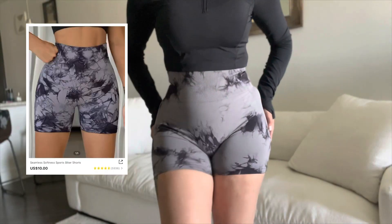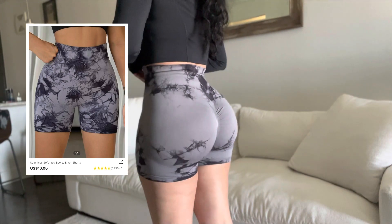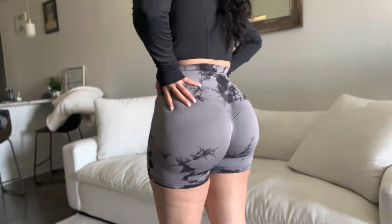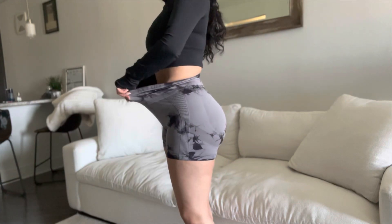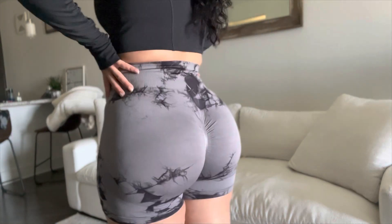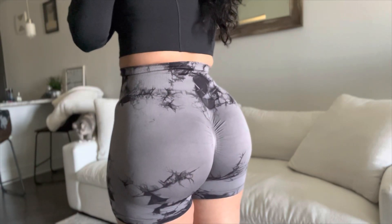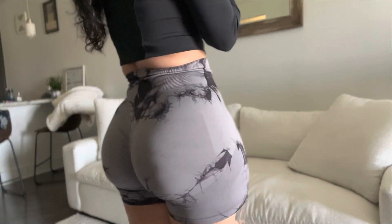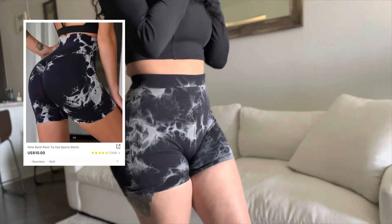Moving on, I have the famous shorts that everyone already has, so I'm a little late to the party. These are very very comfortable — they feel like spandex, they don't scrunch while I'm working out, they're very stretchy, and they're also really squat proof. If you don't have these already, get them right now because they're amazing and the quality is really good. I also got them in black.